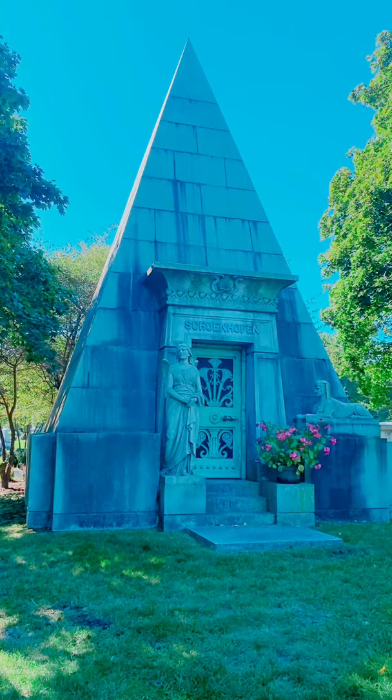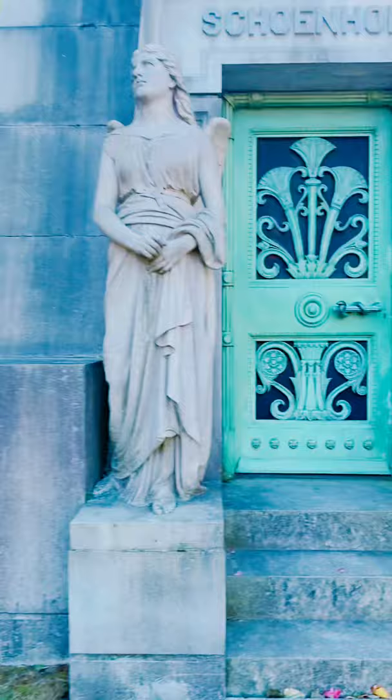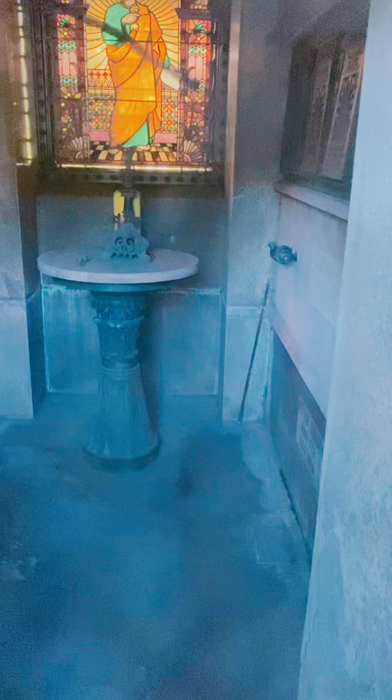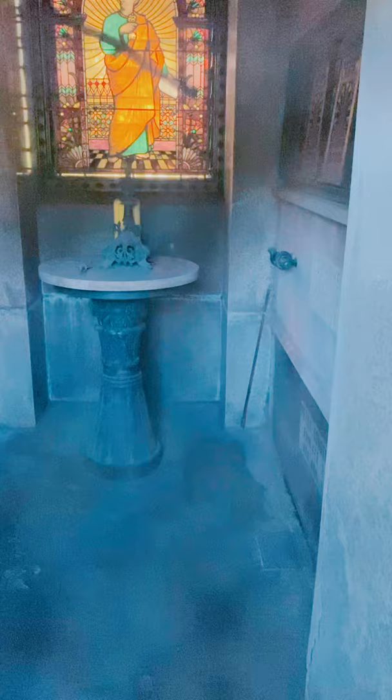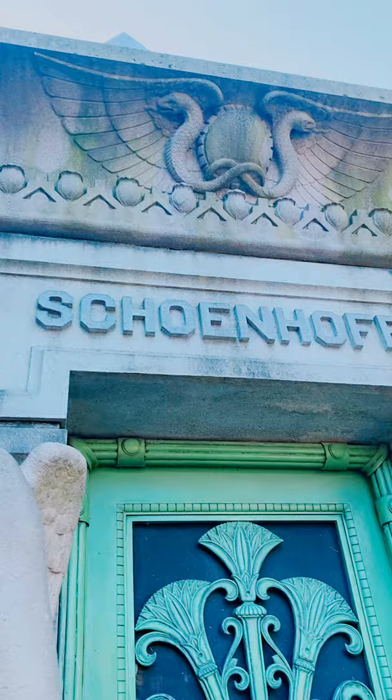It has a very Egyptian vibe — there's a sphinx on the right, and also an angel, which is kind of interesting. Check out the door: it's a very vibrant blue and I would presume that is an asp — an Egyptian snake. Let me see if we can see in. Oh my gosh — we can't quite, but that is spooky. I kind of got chills looking in this one. Wow, what a face on this thing — this one's scary.